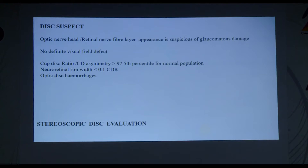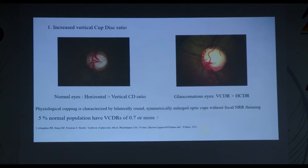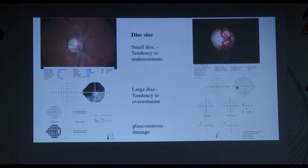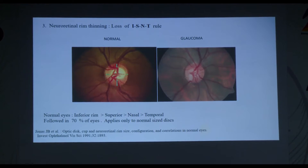Gonioscopy also helps rule out secondary causes of raised IOP like recession, pigment dispersion, and peripheral anterior synechiae. After IOP measurement and gonioscopy, a detailed disc exam with stereoscopic view through a dilated pupil is essential. A disc suspect is defined as one where the optic nerve head or RNFL appearance is suspicious of glaucomatous damage with no definite visual field effect. Features include increased vertical cup-to-disc ratio compared to horizontal, with physiological cupping generally bilateral and symmetrical without focal neural retinal rim loss. CDR asymmetry greater than 0.2 should raise suspicion of glaucoma.